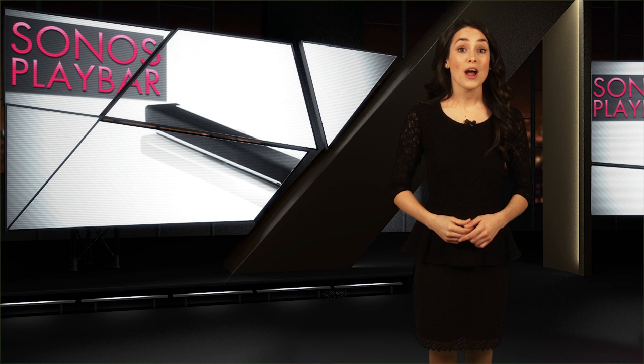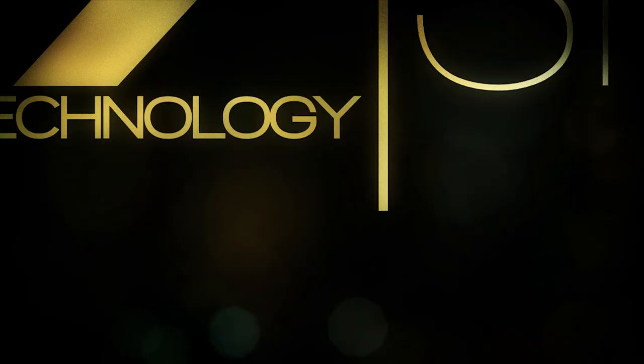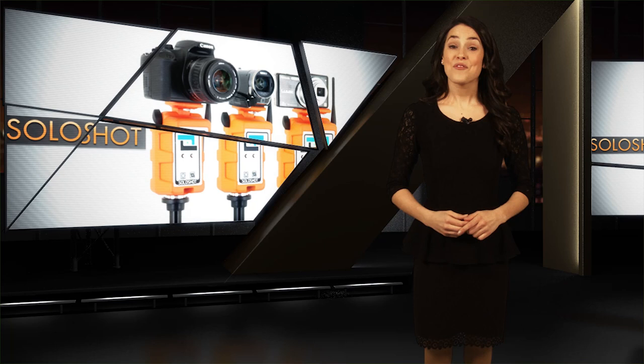So if down the road you want to build a true 3.1 or 5.1 surround system, your Play Bar will be ready to handle it. The $750 price tag might seem steep, but it's actually a pretty reasonable deal in the world of hi-fi audio. So once you've got that TV you can be proud of, you may want to see about a Play Bar.